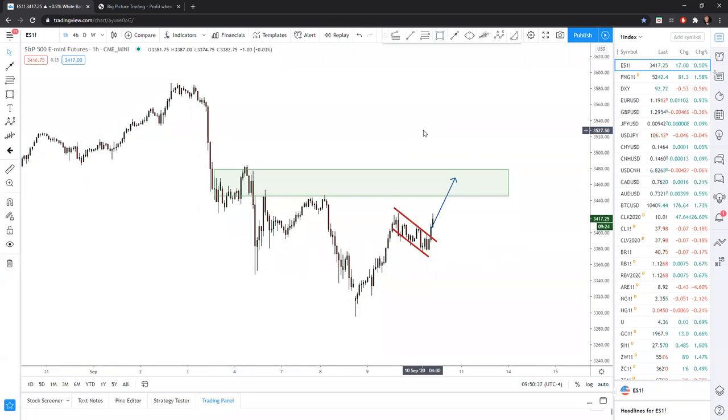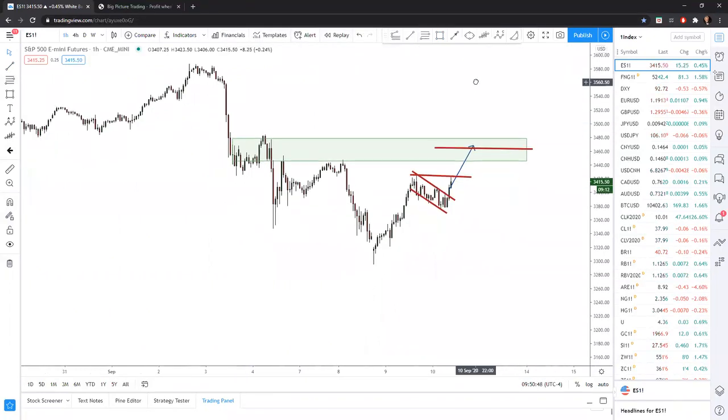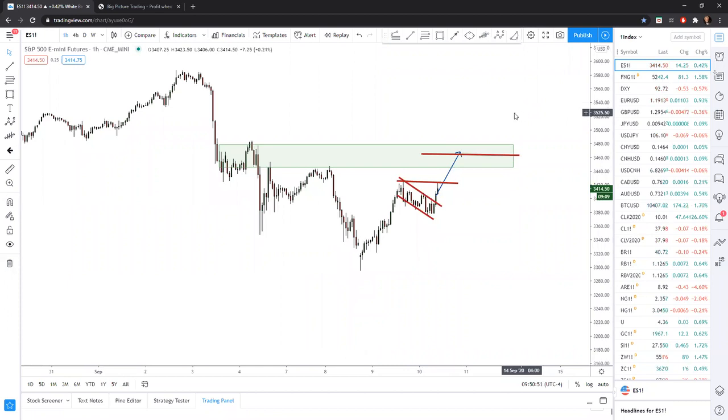Whichever way — whether it rejects here or rejects there — these are starting to be very asymmetric levels. What do I mean by that? If we're wrong on a new short — because we have our straddles, our position — let's say you're going in and starting to hammer brand new short sells into this zone. Let's round it off to a 50 S&P point stop.